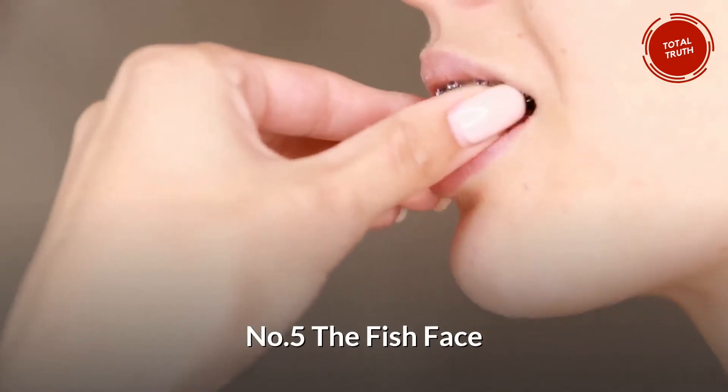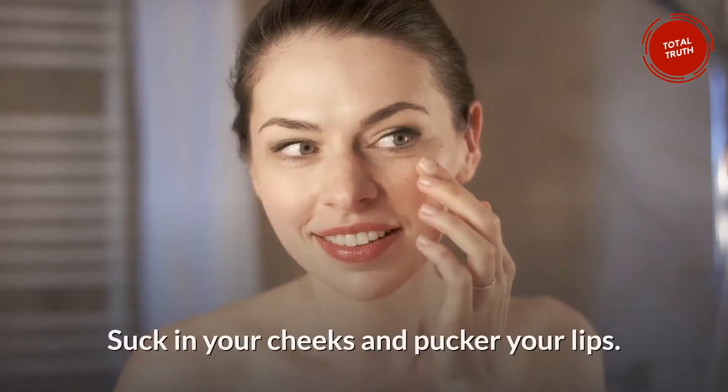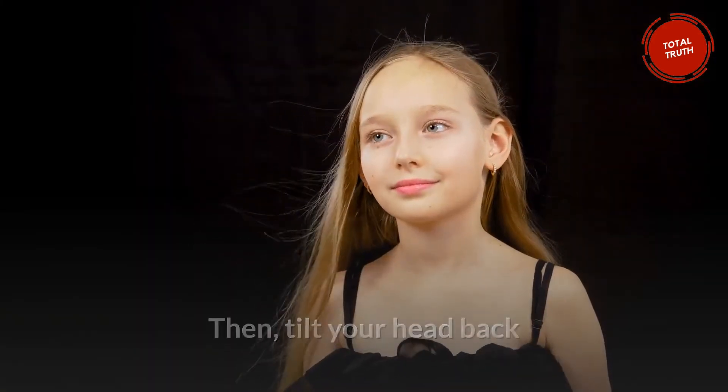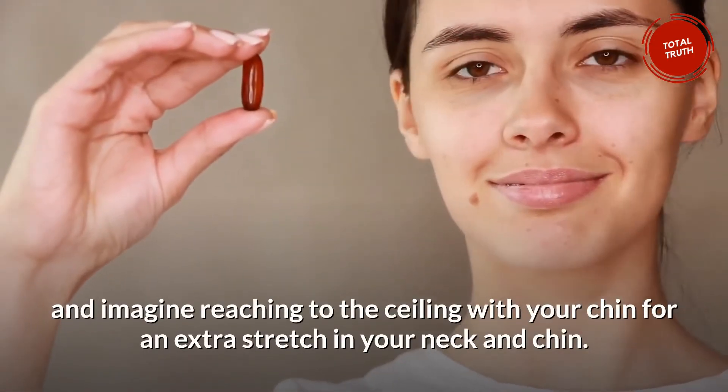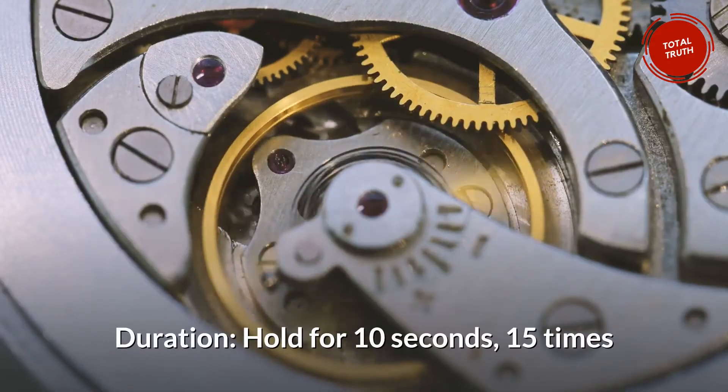Number 5: The Fish Face. Everyone knows how to make this funny face. Suck in your cheeks and pucker your lips. Then tilt your head back and imagine reaching to the ceiling with your chin for an extra stretch in your neck and chin. Hold for 10 seconds, 15 times.